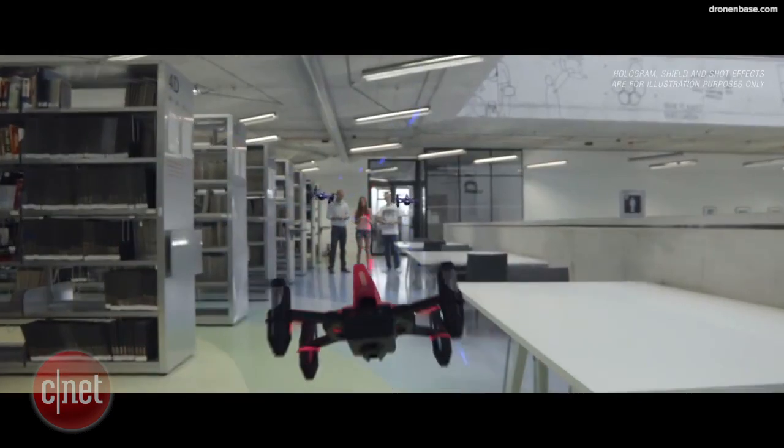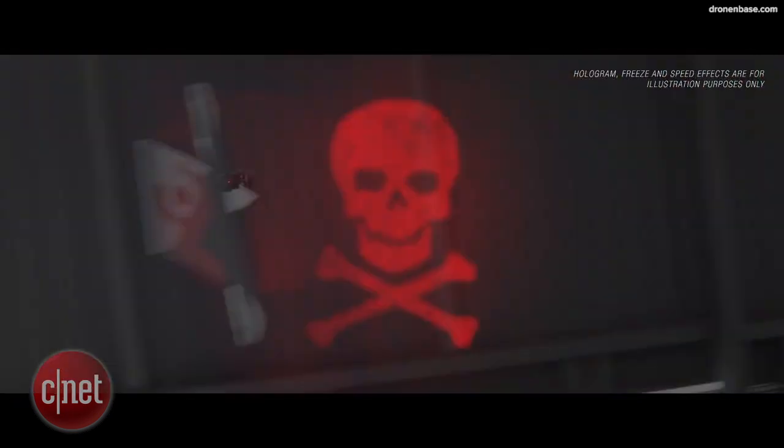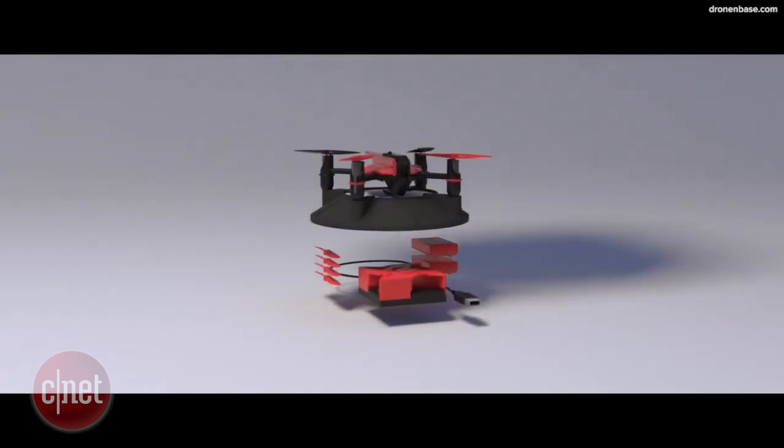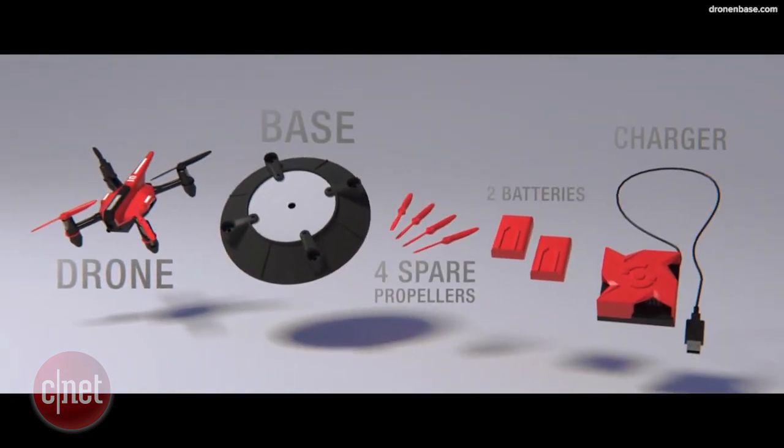The drones are made with durable plastic to protect them from breaking during violent crashes. Each drone comes with a base, four spare propellers, two batteries, and a charger.